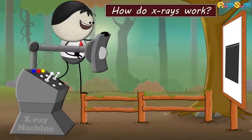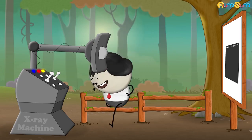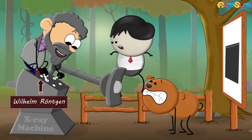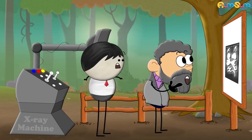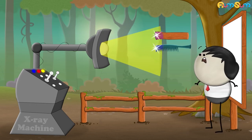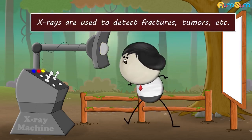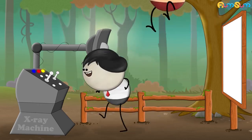How do X-rays work? X-rays are very high energy waves. They were accidentally discovered by a physicist named Wilhelm Röntgen. As he did not know what they were, he named them X-rays. X-rays can pass through many objects, but if an object's density is more, then these rays get absorbed and don't pass. Due to this property, X-rays are used to detect fractures, tumors, etc.